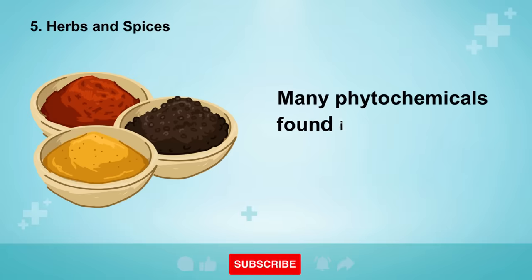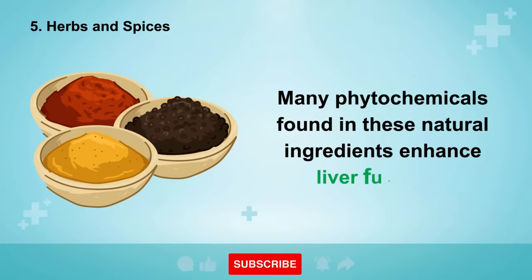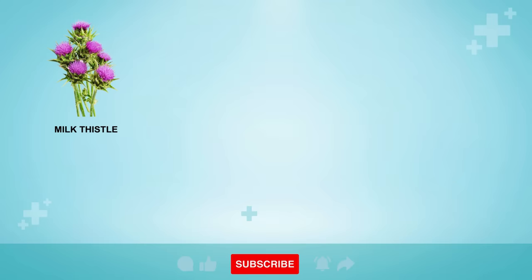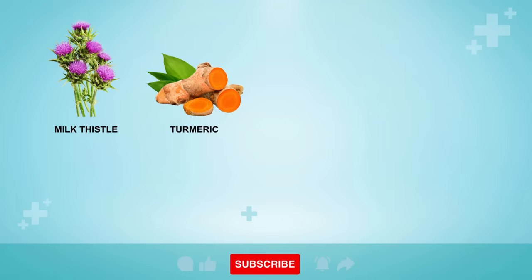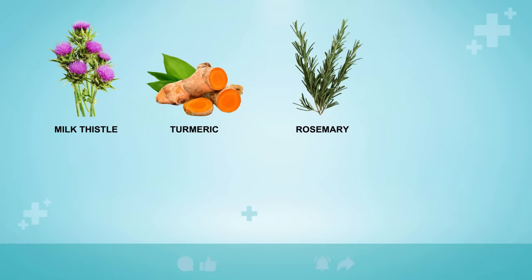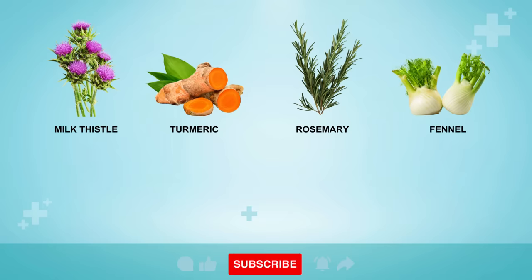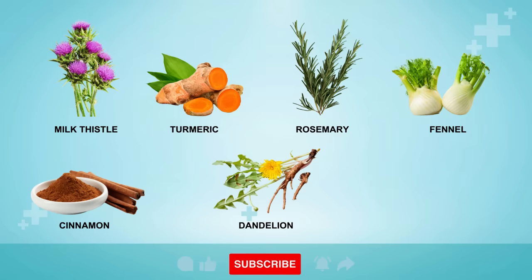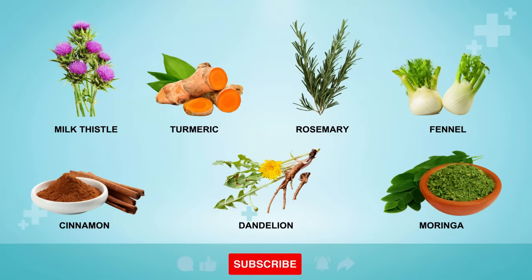Number 5 is Herbs and Spices. Many phytochemicals found in these natural ingredients enhance liver function. Freeze-dried milk thistle improves bile production, aiding in fat removal from the liver. Turmeric, with its active compound curcumin, reduces inflammation and oxidative stress in liver cells. Rosemary contains rosmarinic acid, a potent antioxidant that shields the liver from toxins. Fennel helps prevent the formation of gallbladder stones by thinning bile. Cinnamon regulates blood sugar levels and prevents fat accumulation in the liver. Dandelion flowers or roots enhance bile production for detoxification, and moringa powder binds to heavy metals, facilitating their removal through the liver.